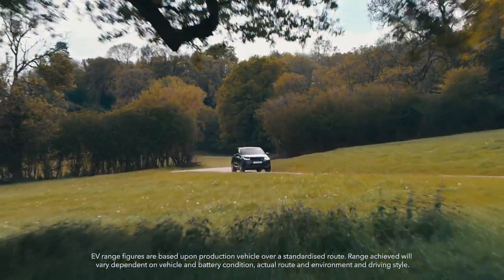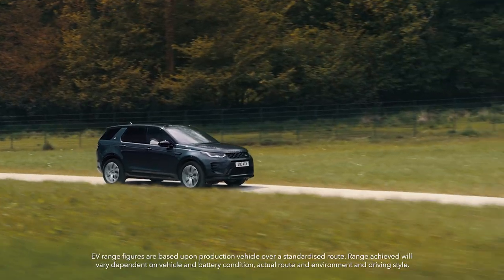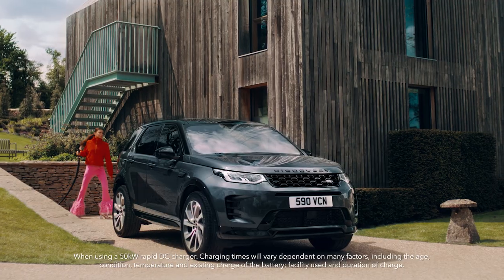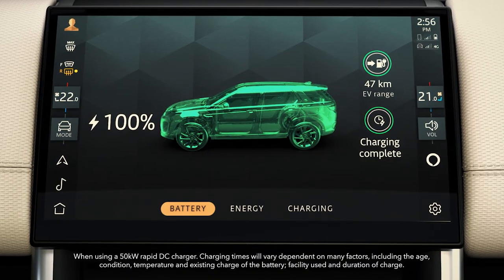The plug-in electric hybrid provides a real-world range of up to 47 kilometers in EV mode alone, and rapid DC charging away from home as standard.